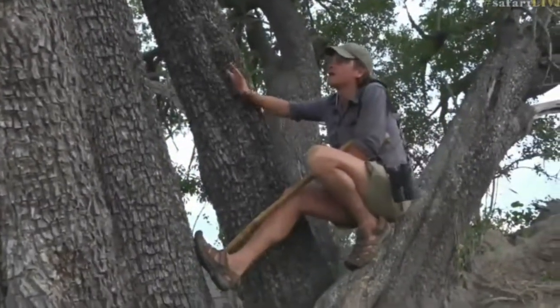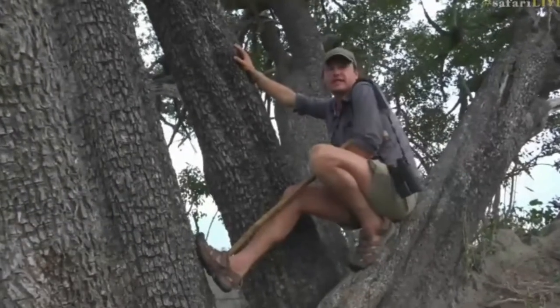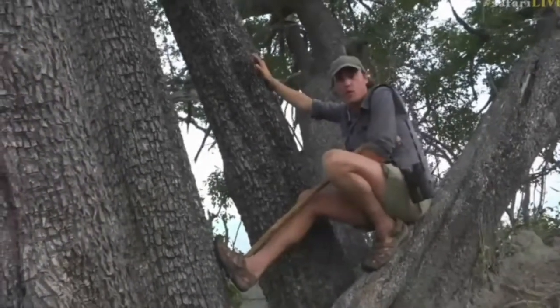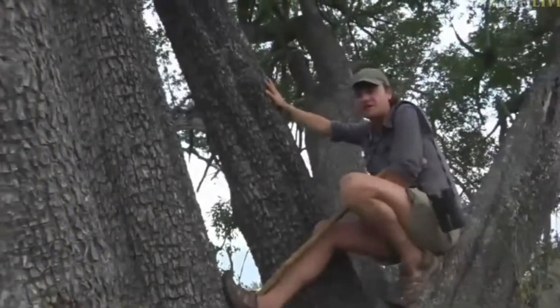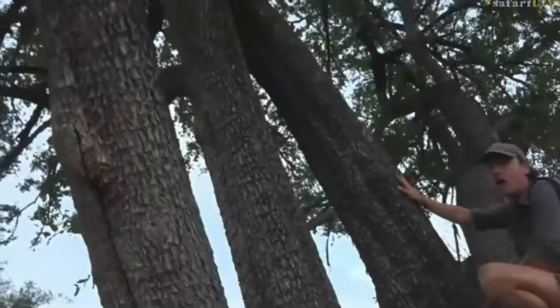One of the really awesome things about bushwalking is you get to get to some spots that are near impossible to get to in a vehicle, and this happens to be my favorite Timbwurti tree on the whole of our traverse.